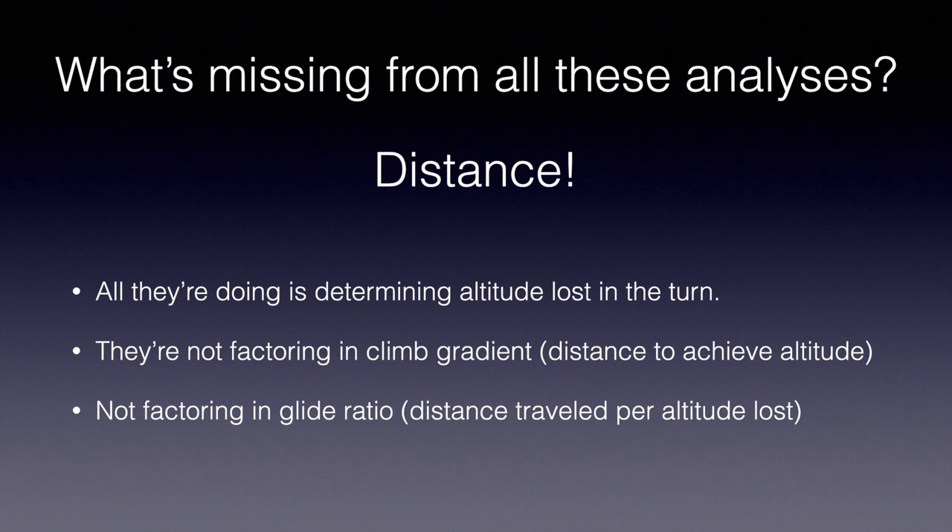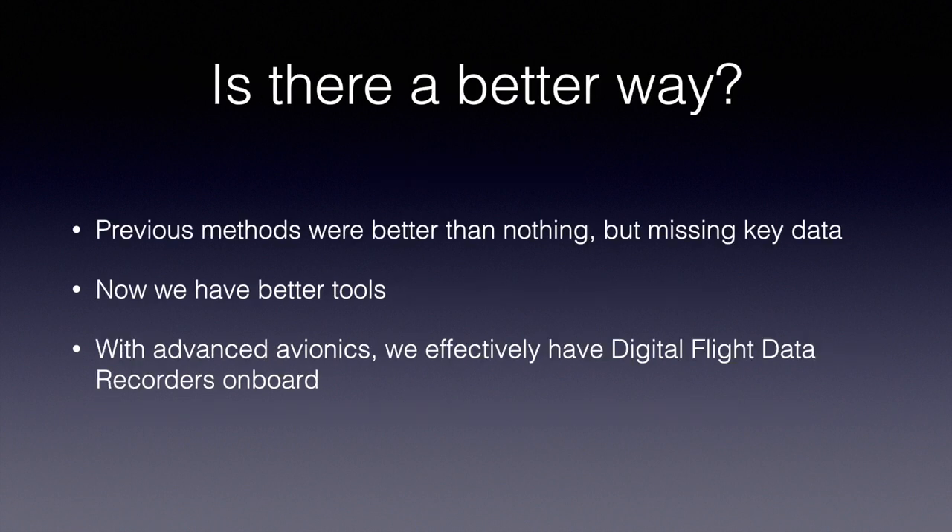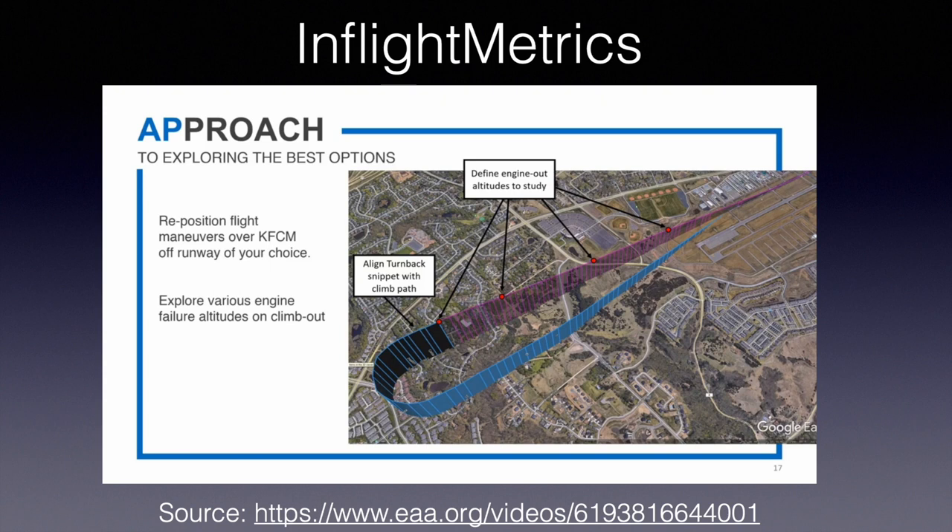All they're determining is the altitude loss in the turn. They're not factoring in your climb gradient — how far you went away from the runway to achieve that altitude — and your glide ratio, how far you can travel per foot you lose on the way back. So you can do these exercises but you really have no idea whether you can make it back from any particular altitude. Is there a better way? Back in the day we didn't have digital avionics, but now we've got better tools with advanced avionics — we effectively have digital flight data recorders in our airplanes.